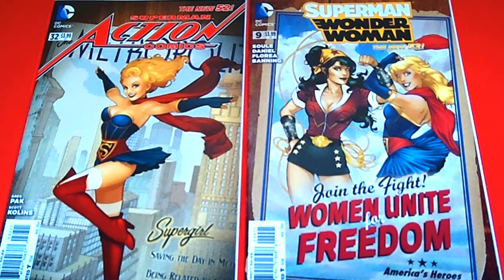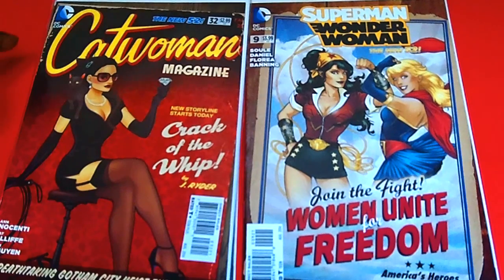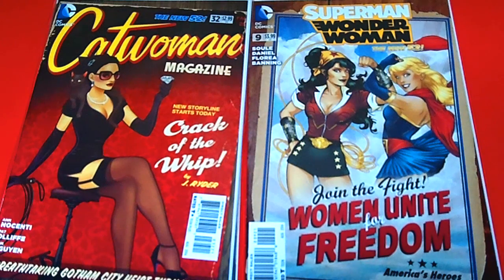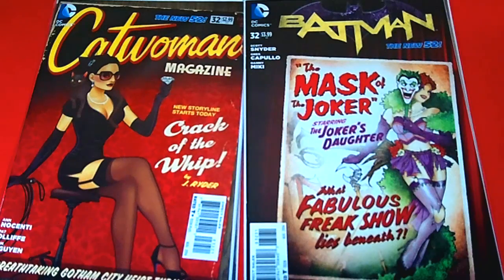You've got Wonder Woman and Supergirl — I've noticed Supergirl is in a lot of these covers. Then we have Catwoman Magazine, Crack of the Whip. The way they did that is really awesome — you guys can see right at the top they have it where the magazine looks really old and cracked up. I really like that cover a lot, and it sold out as well. And one of my favorites has to be Batman 32 — the Joker's Daughter. Is that cool? That's an awesome cover — it's also sold out.